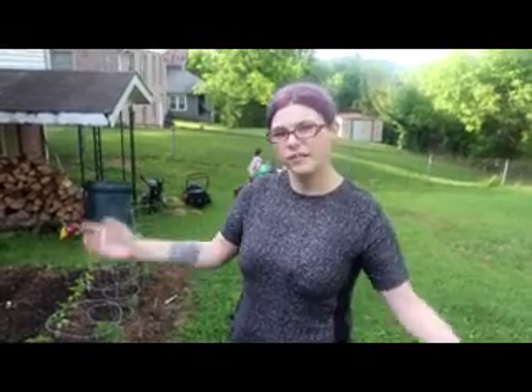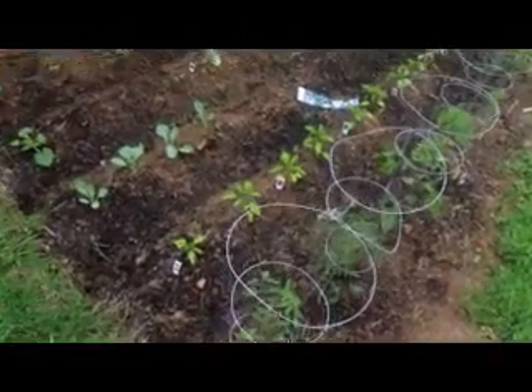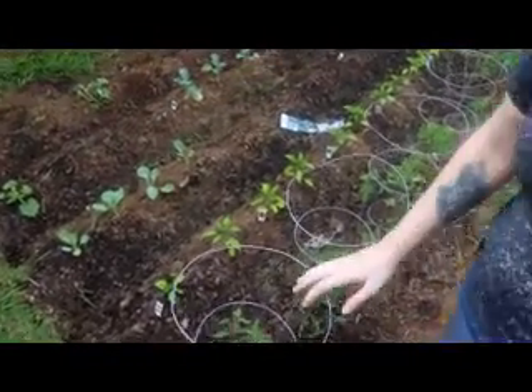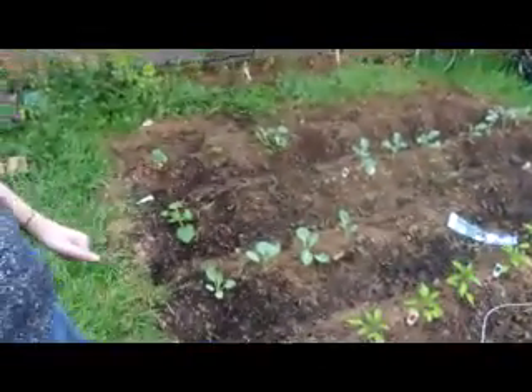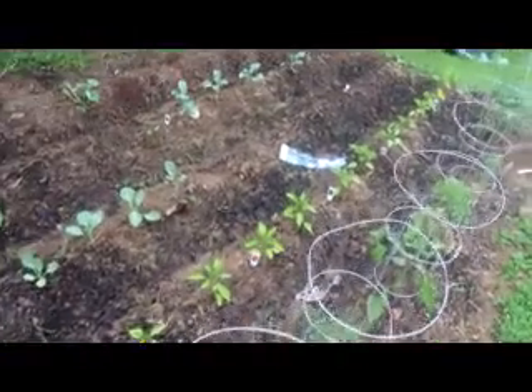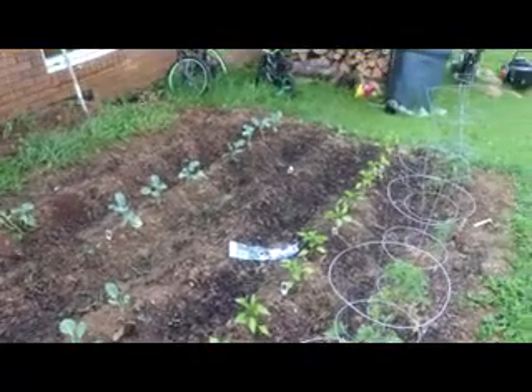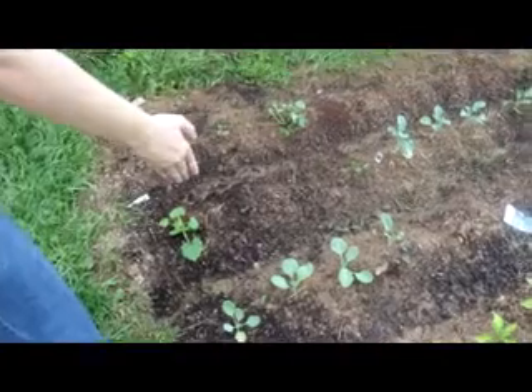Okay guys, kids are outside playing, we're doing our garden tour. Sorry about the air conditioner. This is our garden for right now — these are our tomatoes, and these are our peppers. We've got tri peppers, orange peppers, red peppers, green peppers, chocolate beauties, purple beauties, and a sweet rainbow mix. And this right here is broccoli, cabbage, broccoli, more broccoli and lettuce.